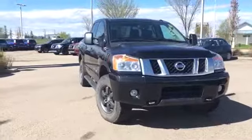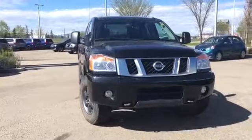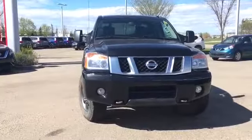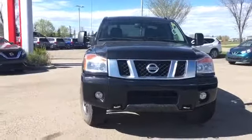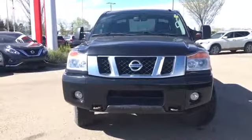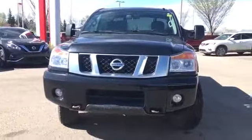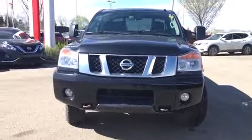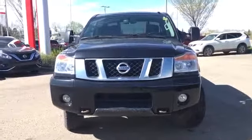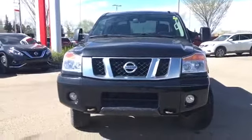Under the hood we have a powerful 5.6 liter V8 engine with 317 horsepower and a towing capacity of up to 9,500 pounds, so this is going to be great for hauling your holiday trailer this summer. It has a five-speed automatic transmission, four-wheel drive of course, and that Pro 4X trim level gives you Rancho suspension, a Dana electronic rear locking differential, and a skid plate package for extra protection.